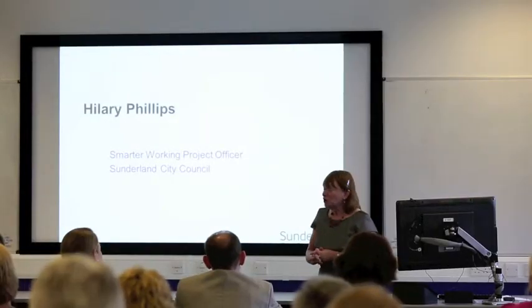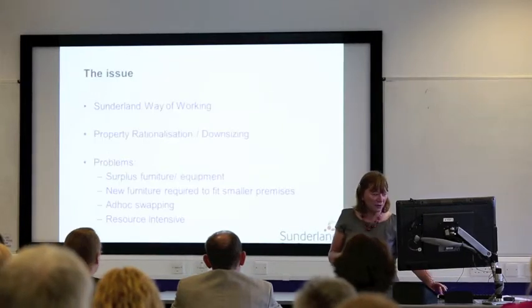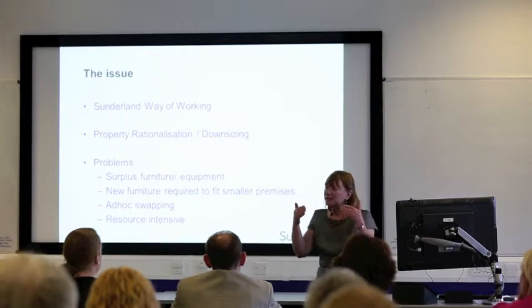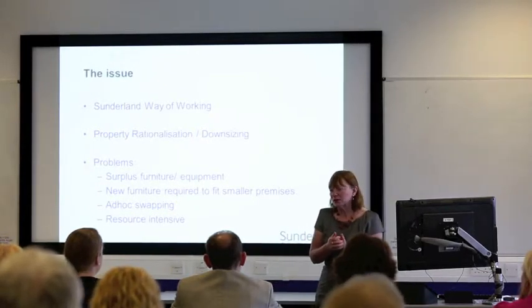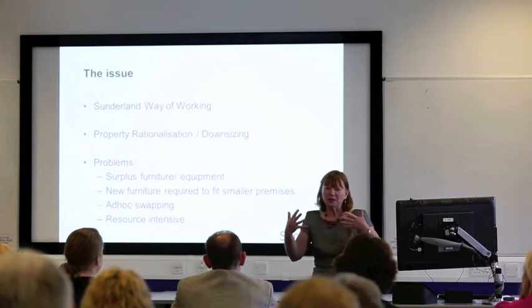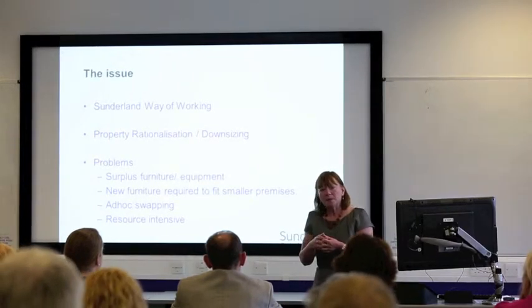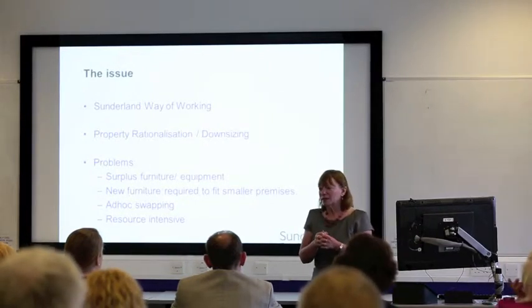We worked with Dan just over 12 months ago to start and look at how we were going to use Warp It, and it was very much done in synergy with a programme of work that we were doing. Sunderland has a programme called Sunderland Way of Working, and you can see how we've managed to knit together what we're doing in Sunderland Way of Working with Warp It.